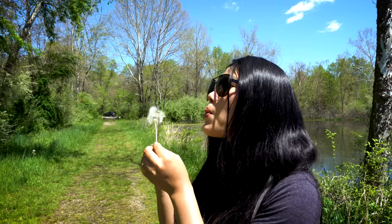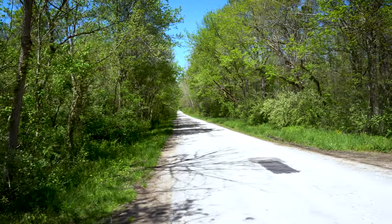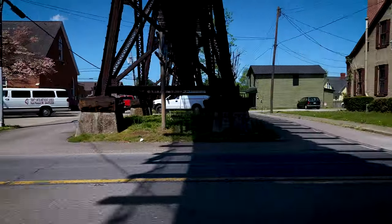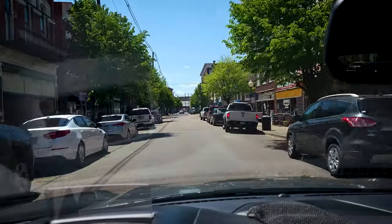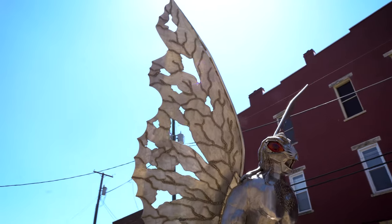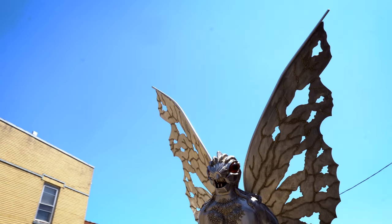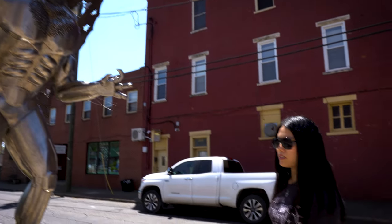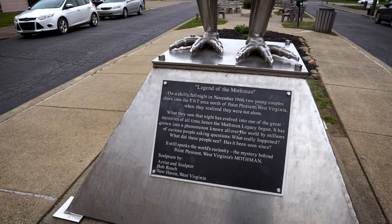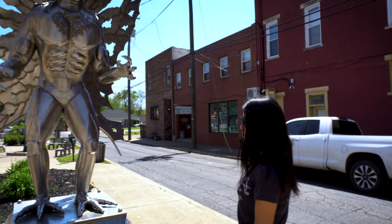Now let's make a wish for some good luck on the road and head back into town to see if we can find any more information on Mothman. If you go to the center of Point Pleasant, you will find a statue erected in honor of the legendary monster we have been tracking. The plaque that sits at the Mothman's feet raises more questions for us than it answers.